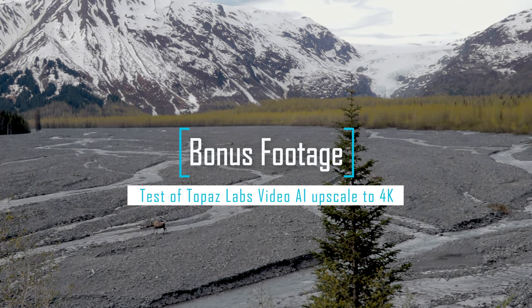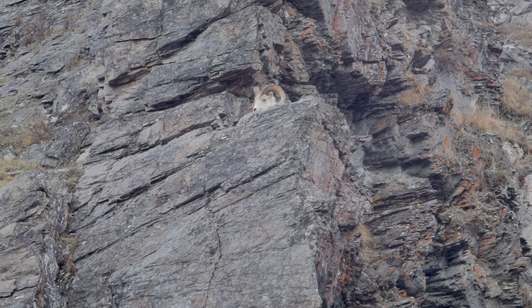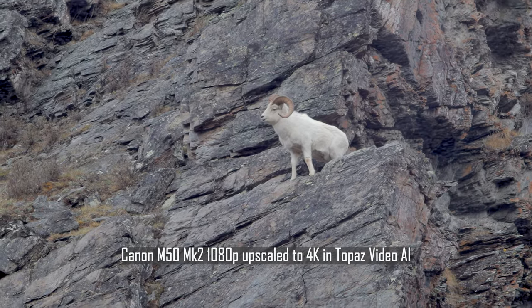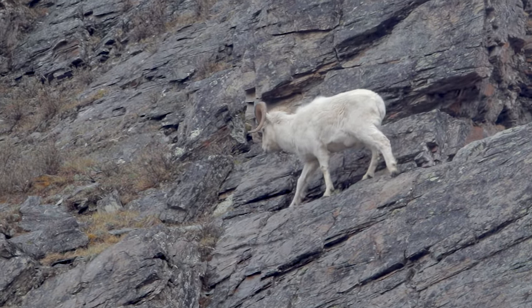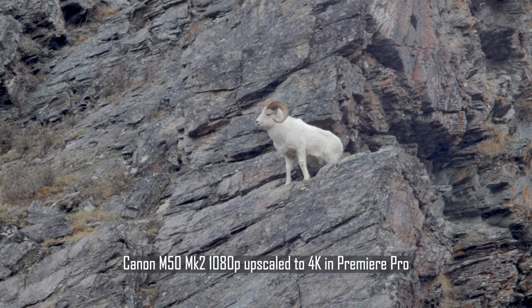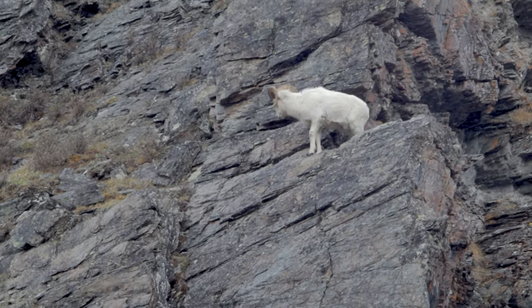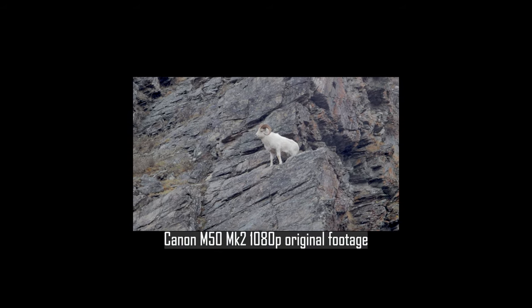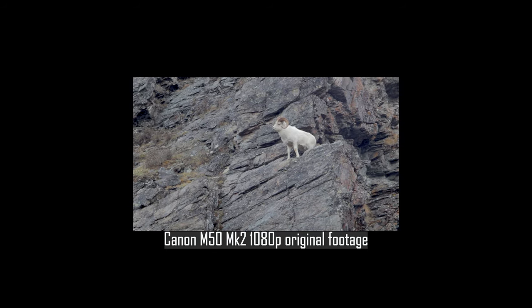I am really impressed with Topaz Labs Video AI. I used that to upscale some footage I took up in Denali of this Dall sheep — take a look for yourself. Here is the footage upscaled to 4K in Topaz Video AI. I'm going to show it to you as upscaled in Premiere Pro and as natively shot. I'm just very impressed — that was a 50% increase over the 4K. Here it is just using the upscaling available in Premiere Pro, and you can judge for yourself based upon the sharpness and resolution. For me, Topaz Video AI is a game changer. It just turned my 1080p camera into a perfectly usable 4K video camera.